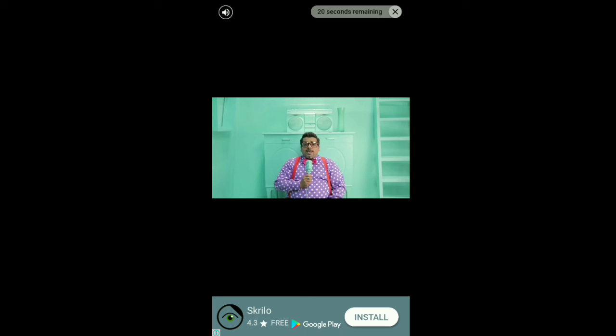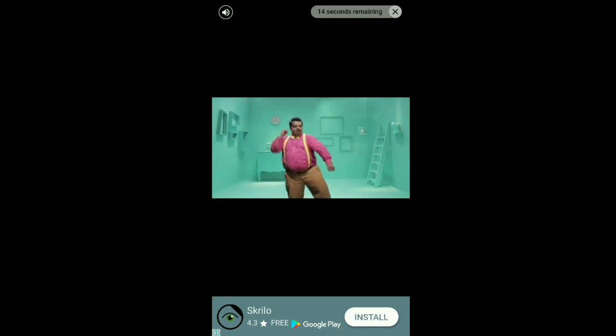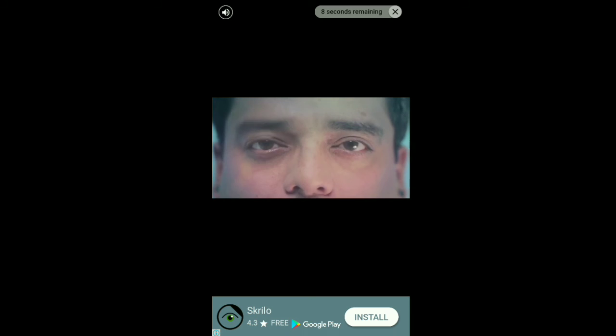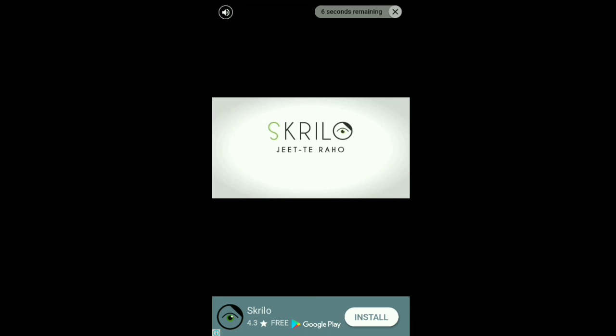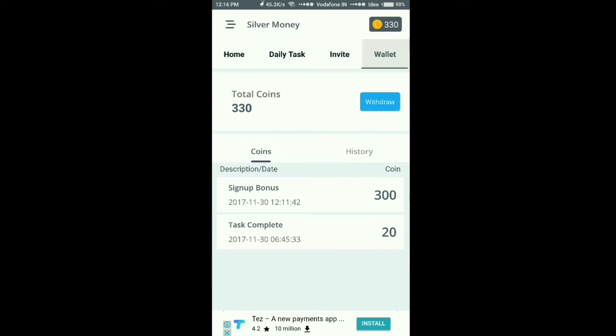This is a video section which I have clicked — you can also get money from watching videos. There is a timer on the top of the screen; wait until the timer ends. After that you will get points in your wallet. Once it ends, close it and go to your wallet and refresh it.